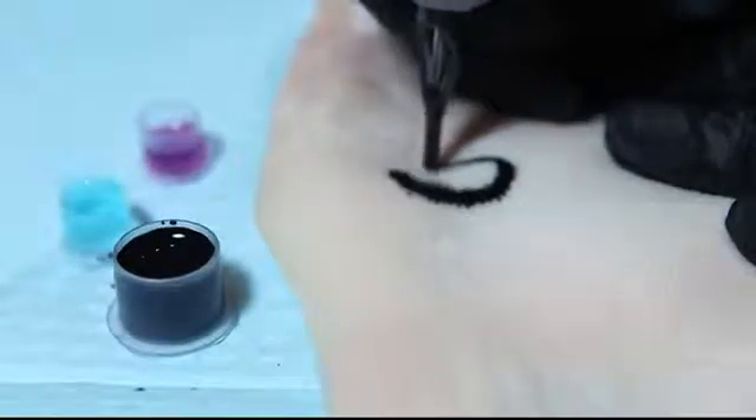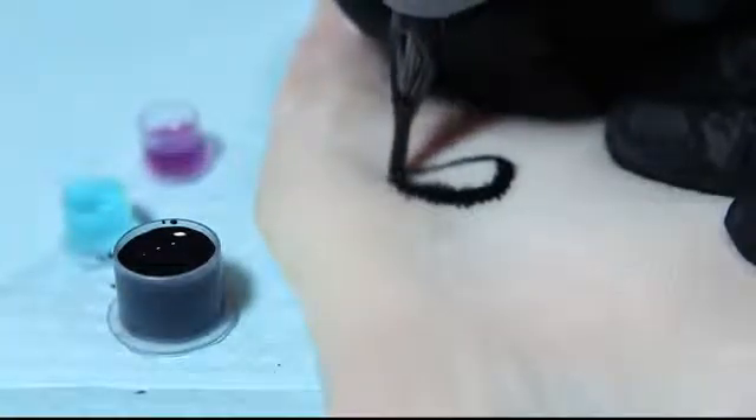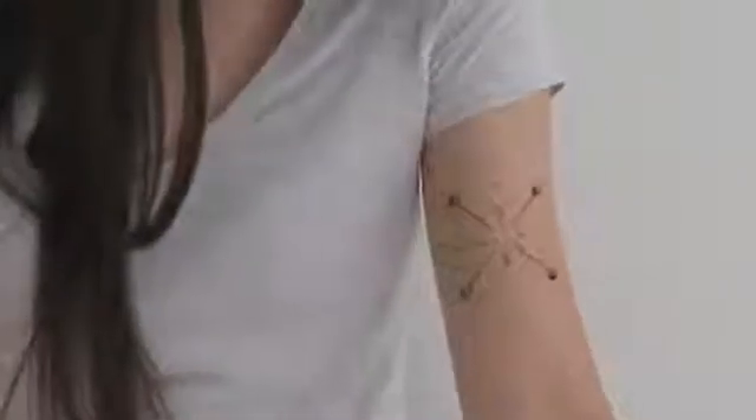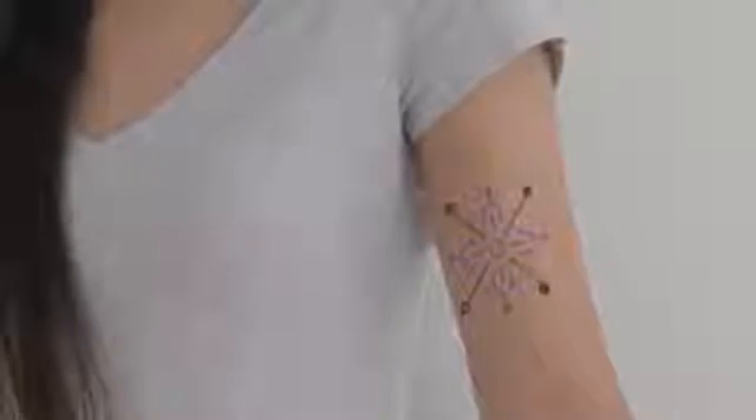Can tattoos embrace technology in order to make the skin interactive? The Dermal Abyss presents a novel approach to bio-interfaces in which the body's surface is rendered an interactive display.